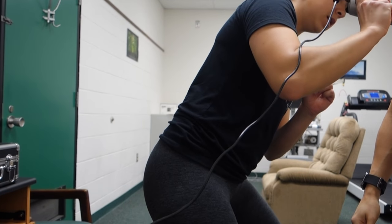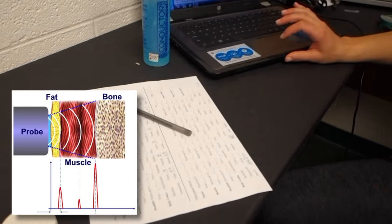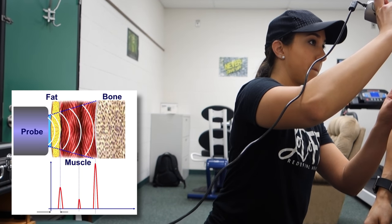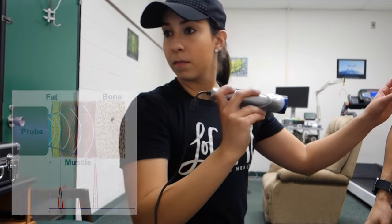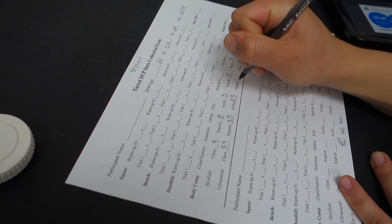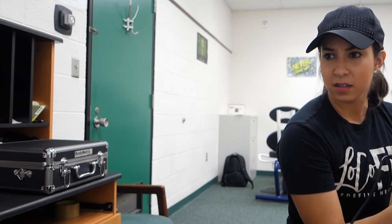This ultrasound generates a signal that travels through an interface — in this case skin, subcutaneous fat, fat-muscle, and muscle-bone. It is then partially reflected back to the transducer as an echo and gives an estimate for subcutaneous fat thickness, taken at the same seven sites as the skinfold test to get an estimated total percent body fat.